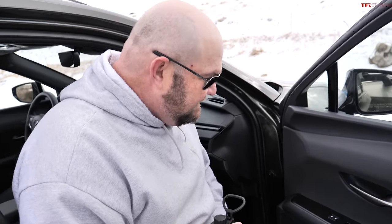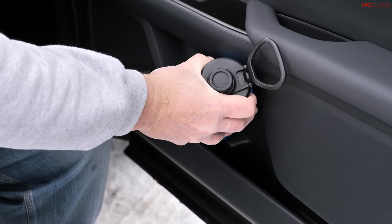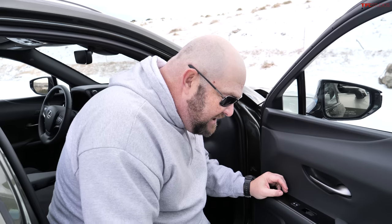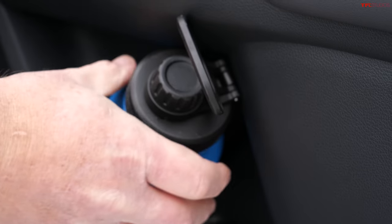The UX — the baby — has by far the smallest door pockets. You can kind of get the large bottle in there, but if you shut the door it would take half your knee off. You can sort of get something in there, but it's a tight fit.